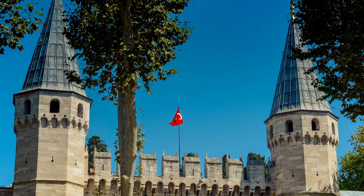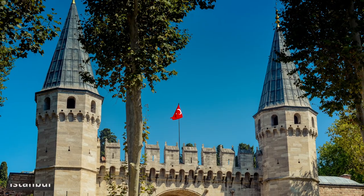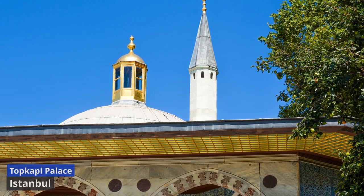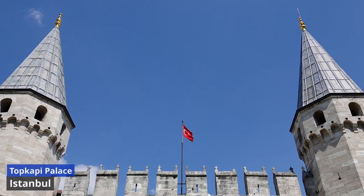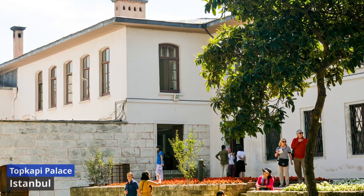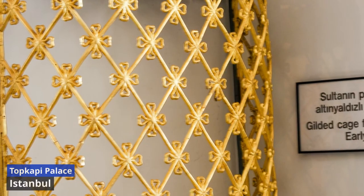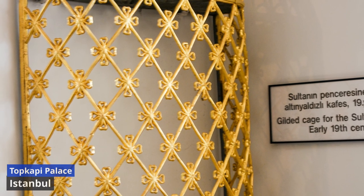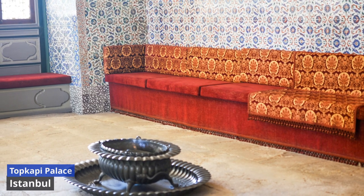Topkapi Palace. Nestled atop Istanbul's historic peninsula, Topkapi Palace stands as a living testament to the might and magnificence of the Ottoman Empire. Built in the 15th century by Sultan Mehmed II, this sprawling complex served as the imperial residence and administrative center for centuries. As we step into the palace grounds, the lush courtyards, ornate chambers, and opulent halls echo with the whispers of a bygone era. Venturing through the harem, where the royal family resided, and the imperial council chamber, where decisions that shaped empires were made, we glimpse into the daily life and political intrigues of Ottoman royalty.